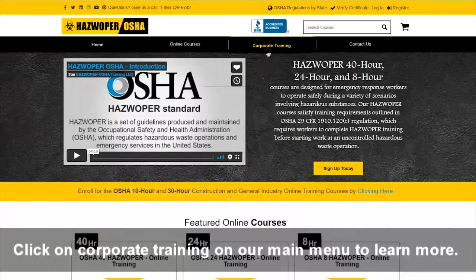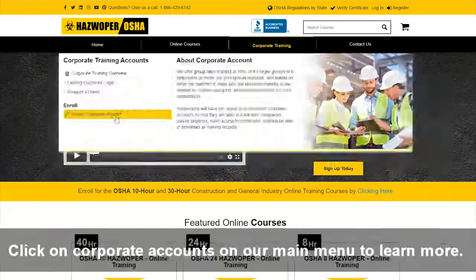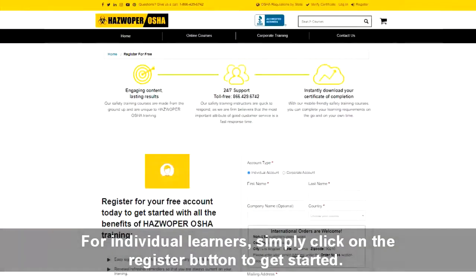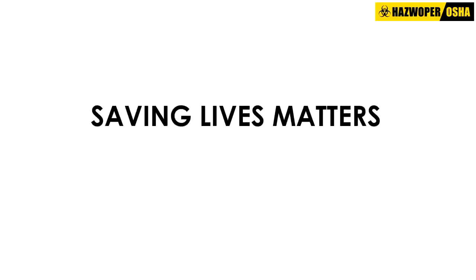Click on Corporate Training on our main menu to learn more. For individual learners, simply click on the register button to get started. Our primary goal is saving lives — saving lives matters, period.